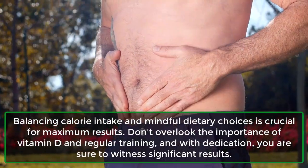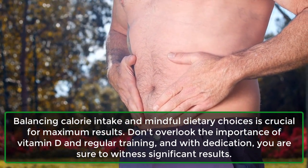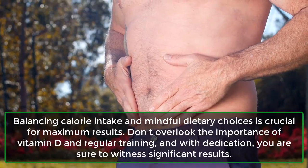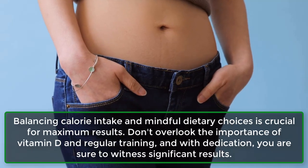Balancing calorie intake and mindful dietary choices is crucial for maximum results. Don't overlook the importance of vitamin D and regular training, and with dedication, you are sure to witness significant results.